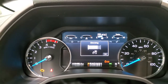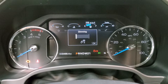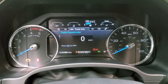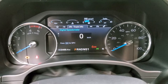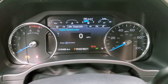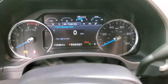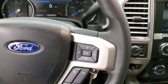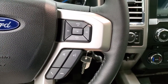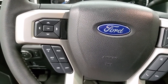You have the nice instrument cluster here — 3,469 miles on this vehicle and this one has the digital speedometer. All your information center, compass display, comes with the leather-wrapped steering wheel. Bluetooth and audio controls on the right, cruise controls, and information center controls on the left.